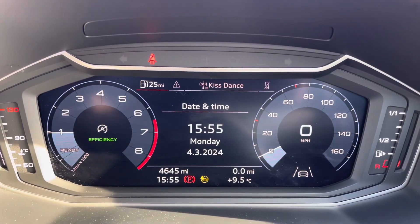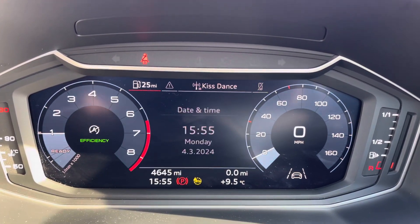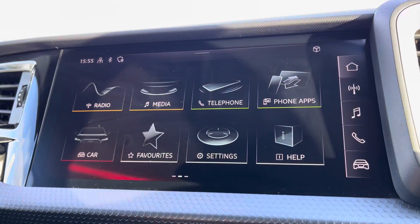Moving on to the Audi virtual cockpit, you can access a huge range of multimedia features all with the touch of a button. It also adds a personal touch to the vehicle, which is always nice to have.